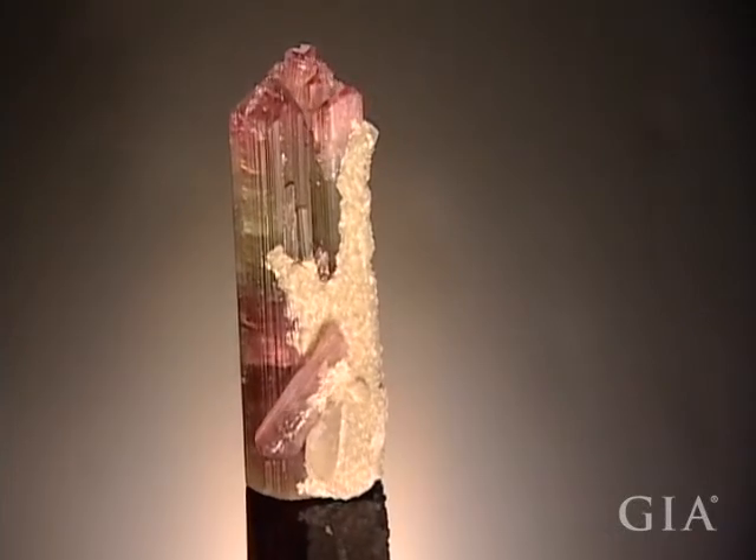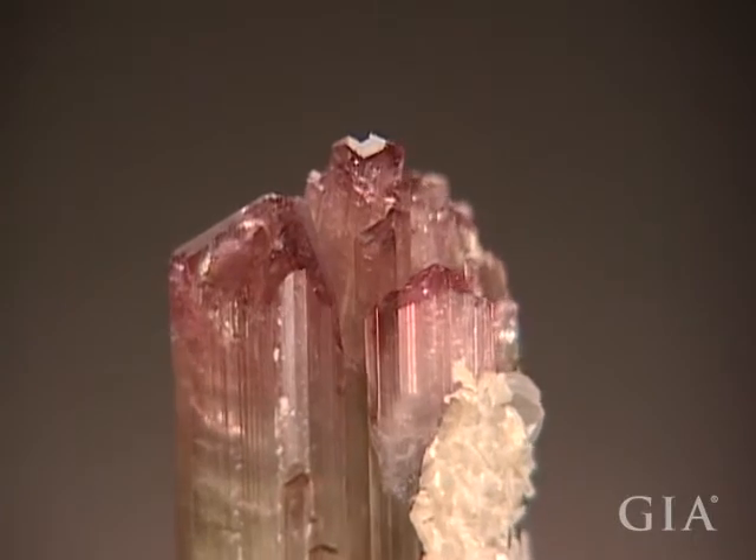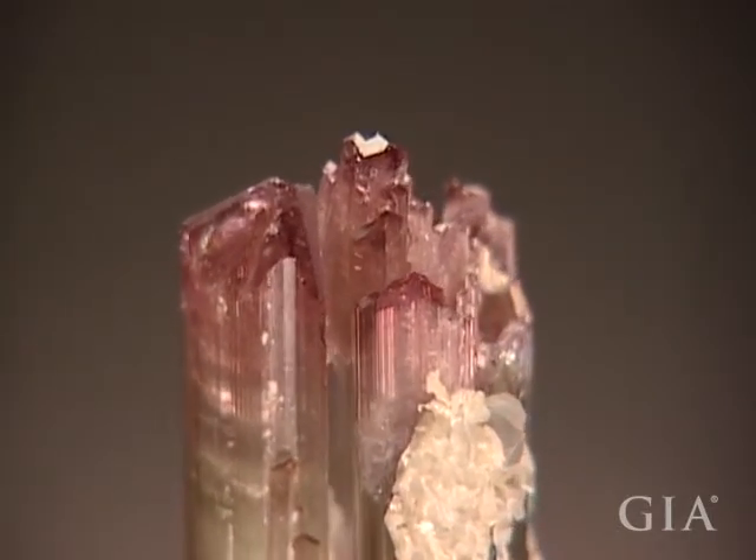As growth slowed, the end of the tourmaline divided into a set of points, each with its own miniature termination, like a craggy mountain peak.